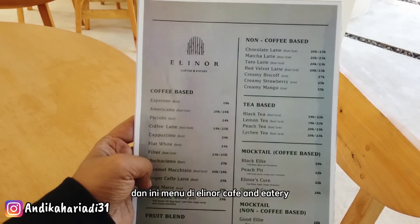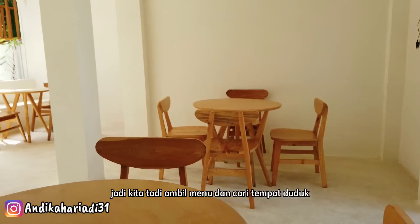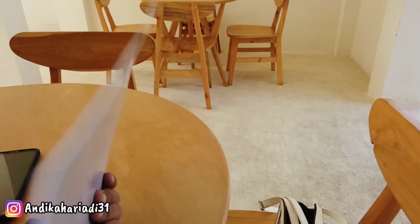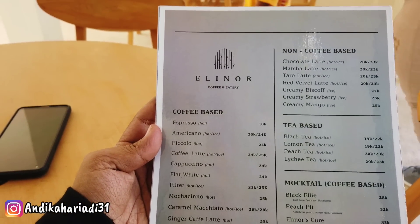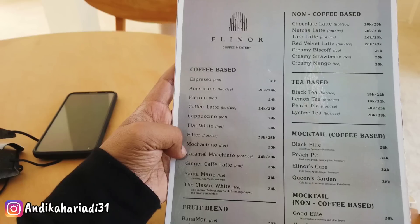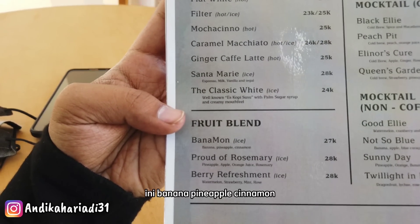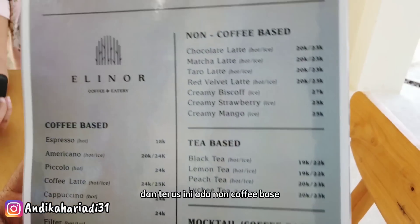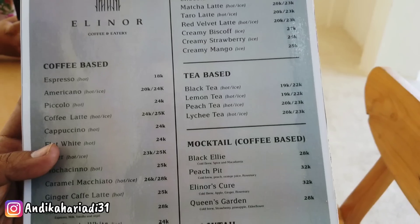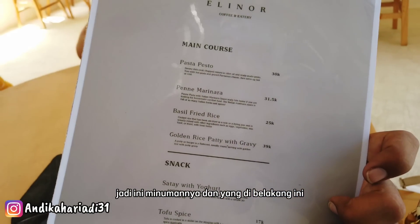Ini menu di Elinor Cafe and Eatery ya. Kita tadi ambil menu dan cari tempat duduk. Keren banget ya, estetik banget tempatnya. Ada coffee base, kopi-kopian ya. Ada fruit plant atau jus buah, tapi kombinasi, ada banana, pineapple, cinnamon. Dan ada juga non-coffee base, jadi coklat latte, macalate, taro kayak gitu ya. Jadi ini minumannya.